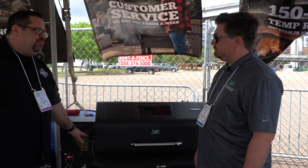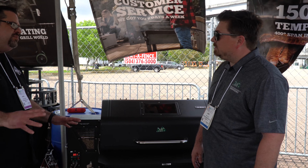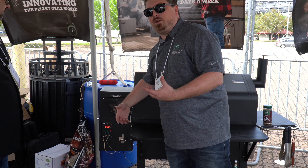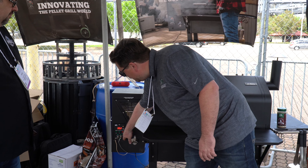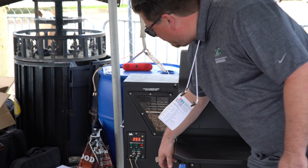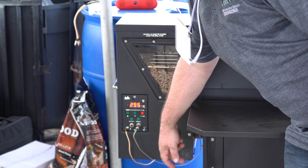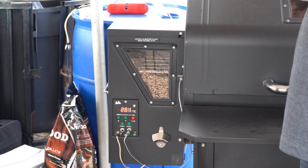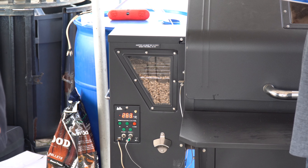I noticed you've got a probe port on the side, and you've also got a USB port. Talk to me about those two things. So with the probe port, we've got two probes, which you can check under your phone for temperatures, or you can press the probe button — it shows our 250 we're running. And we have a bottle opener and then our USB port. You can actually charge your phone when you're out grilling. I don't know of another grill that actually allows you to charge your phone.